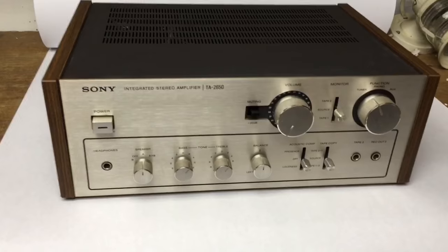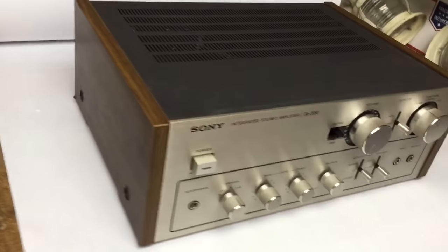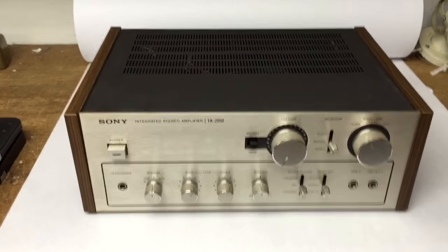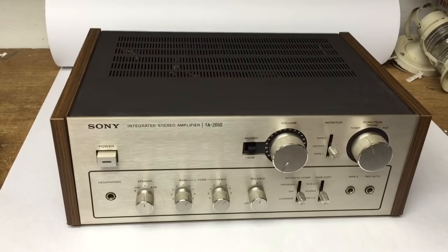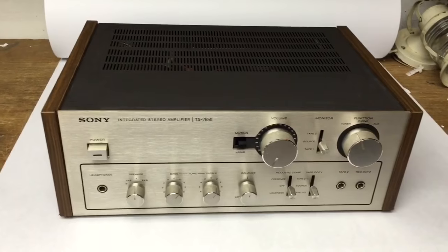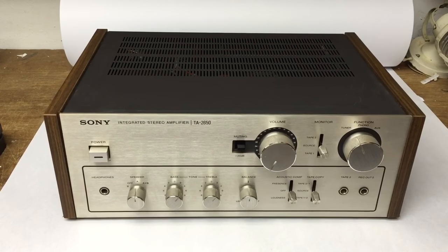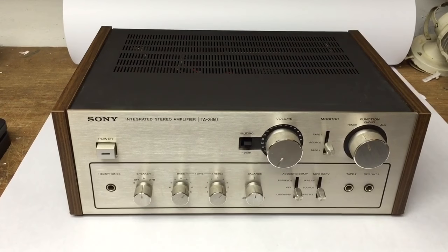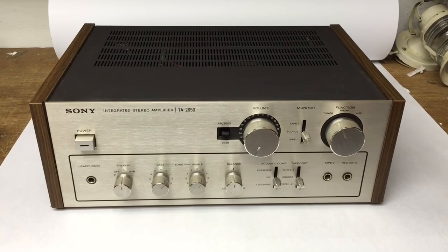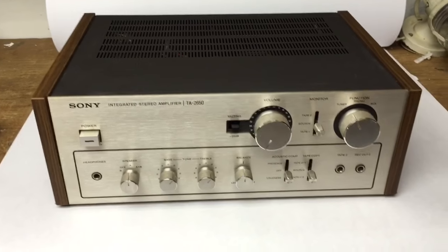This is a nice little Sony stereo amplifier from the 70s with removable wood sides. I acquired this via a Craigslist ad — somebody was advertising a turntable, and when I talked to him he said he had some other stuff. I met him at a storage facility and ended up buying about five units — amplifiers and turntables — for $100. This particular amplifier just sold for $190.